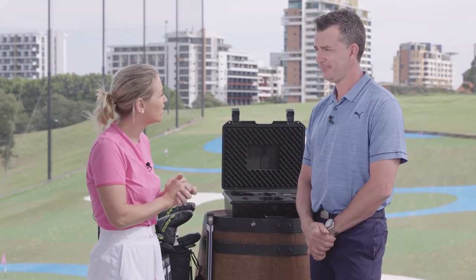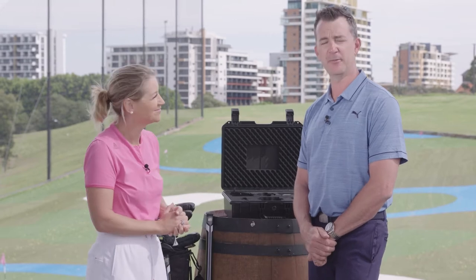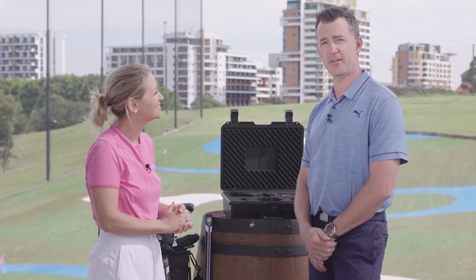I'm with Matt from Cobra Golf, and today we have something very exciting to talk about — a brand new line of product. Absolutely, we're bringing putters to the market. We couldn't be more excited.